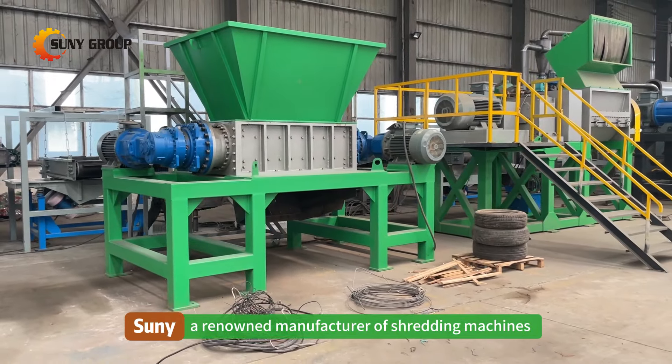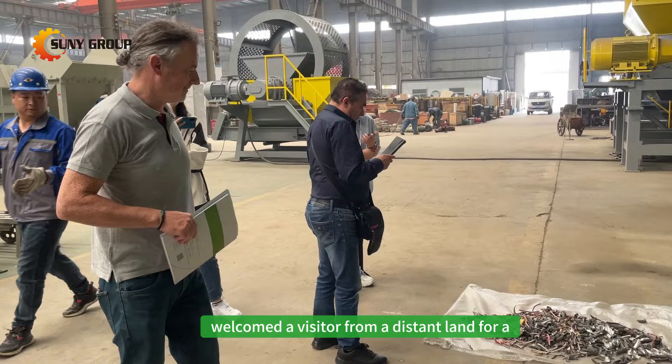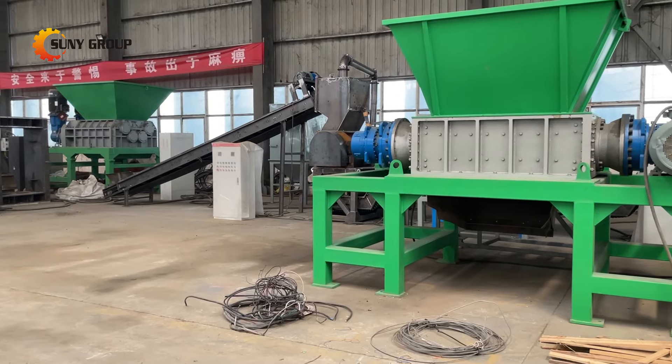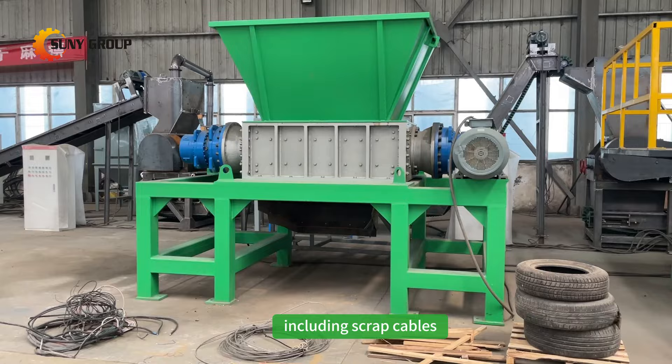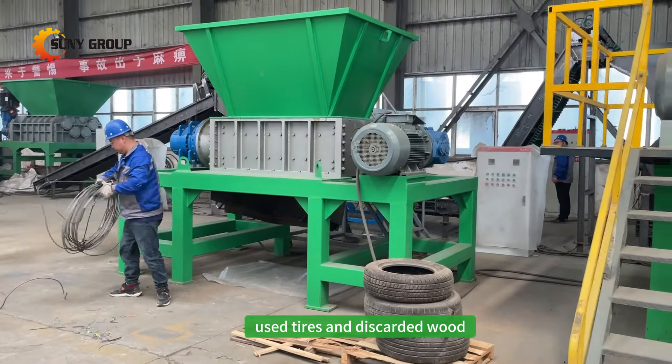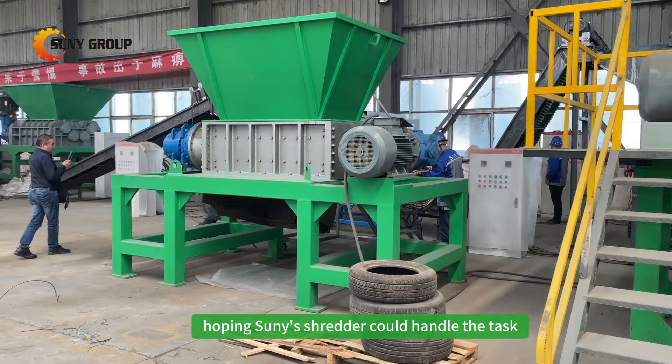Sonny, a renowned manufacturer of shredding machines, welcomed a visitor from a distant land for a test run of their equipment. The visitor brought along various types of waste materials, including scrap cables, used tires, and discarded wood, hoping Sonny's shredder could handle the task.